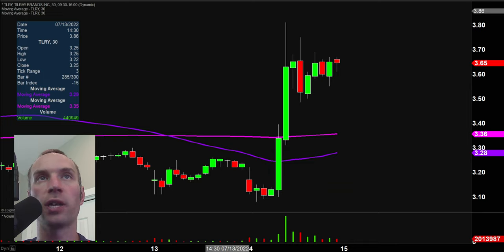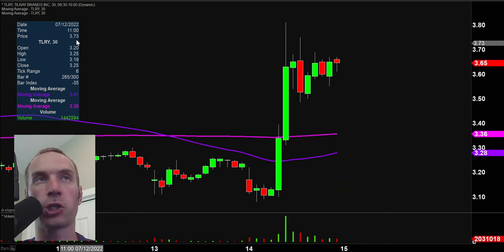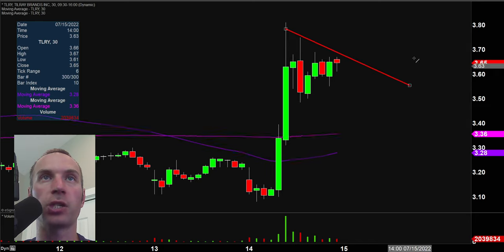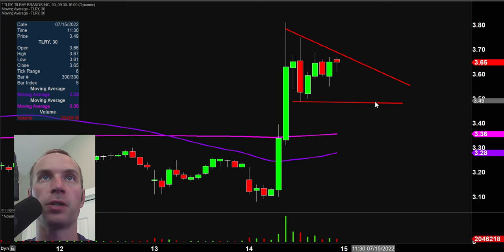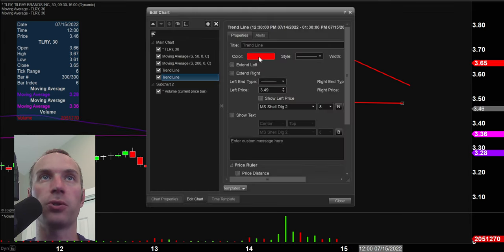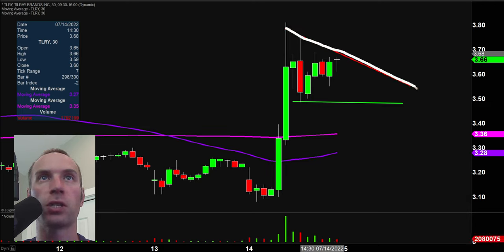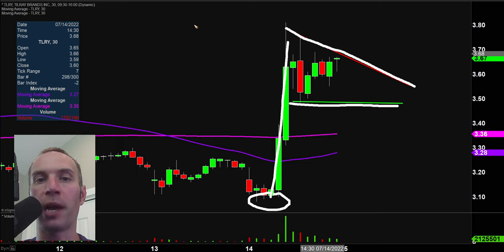Next one, TLRY — really came to life today with big volume, and like the previous one, has a very solid pattern here that I assure you a lot of people are watching. There's our resistance and there's our support. This would be a bull pennant pattern. If you like to play stocks below $5 and you like to play bull pennant patterns, here you go. Right now you can see it's definitely near that area.